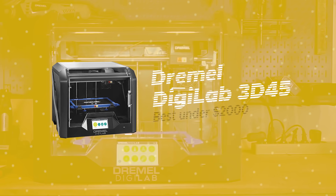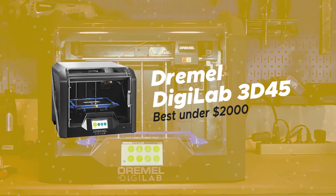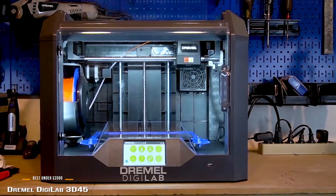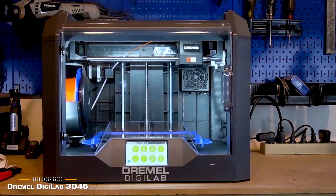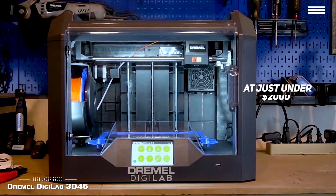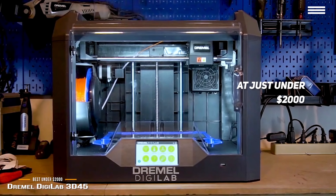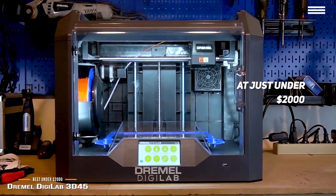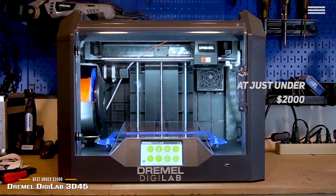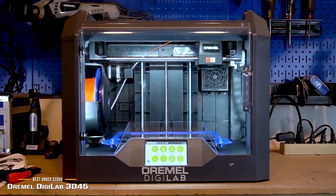This brings us to the last product of the video, the Dremel DigiLab 3D45, our choice for best 3D printer under $2,000. If you're looking to invest in an advanced-level printer, then at just under $2,000 the Dremel DigiLab 3D45 offers the perfect balance between usability and anytime accessibility. It produces top-quality prints, and on top of that, it's also easy to set up and operate.